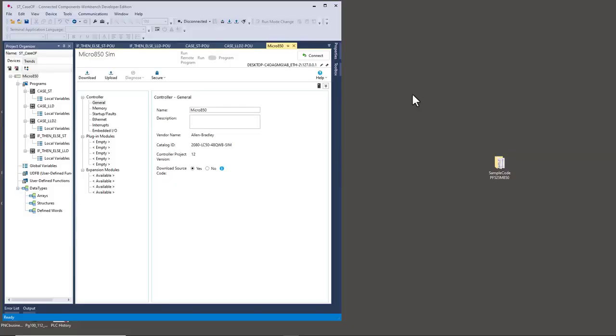What I have here is a project opened in Connected Components Workbench. I picked this software to demonstrate with because it has a simulator, so I don't need any hardware. I own all but one of the Micro 800 controller family - it's not my favorite but it's becoming more popular, so I decided to use it. Typically I write most projects in RSLogix Studio 5000 Logic Designer for Compact Logix with panel views, variable frequency drives, servo control, and everything.